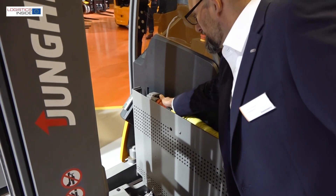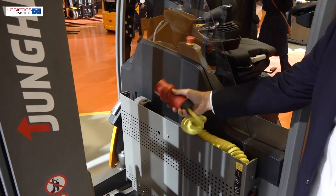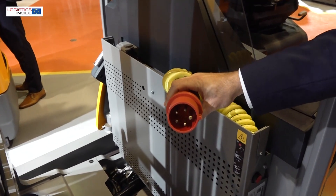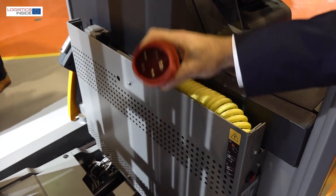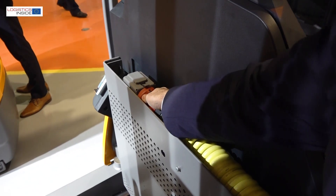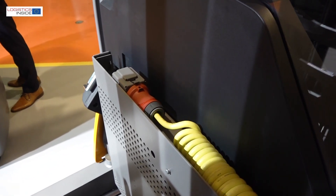Also new is the built-in charger for the reach truck ETV-216i. This allows the truck to be connected directly to a power supply and eliminates the need for a stationary charger. The normal process with a fast external charger still exists.